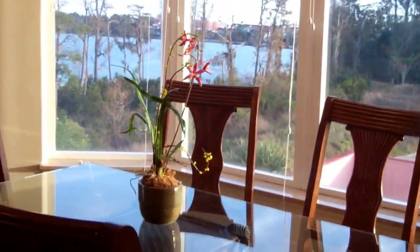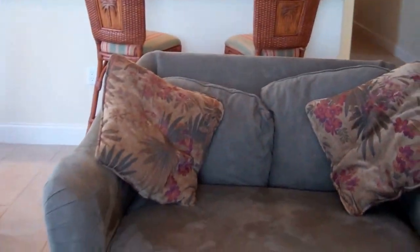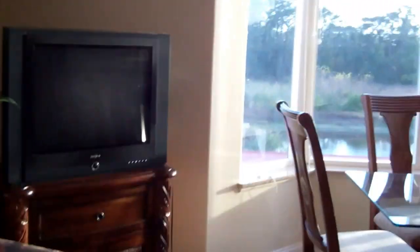A dining room area for you to enjoy with your family and friends, and a full seating area. And by the way, you can see two more people here — this couch turns into a double bed. So this unit sleeps a total of eight people. What a deal! You don't have to worry about the busy restaurants; you can cook your own meals or just prepare light snacks.